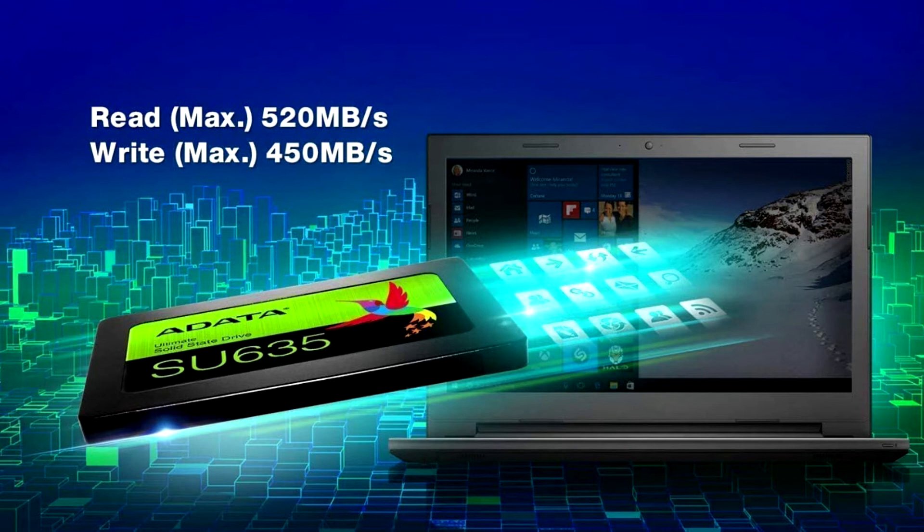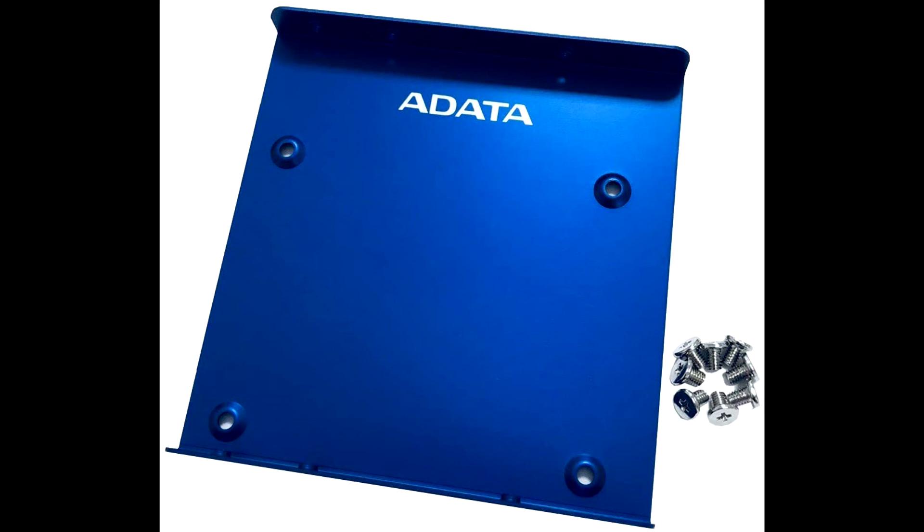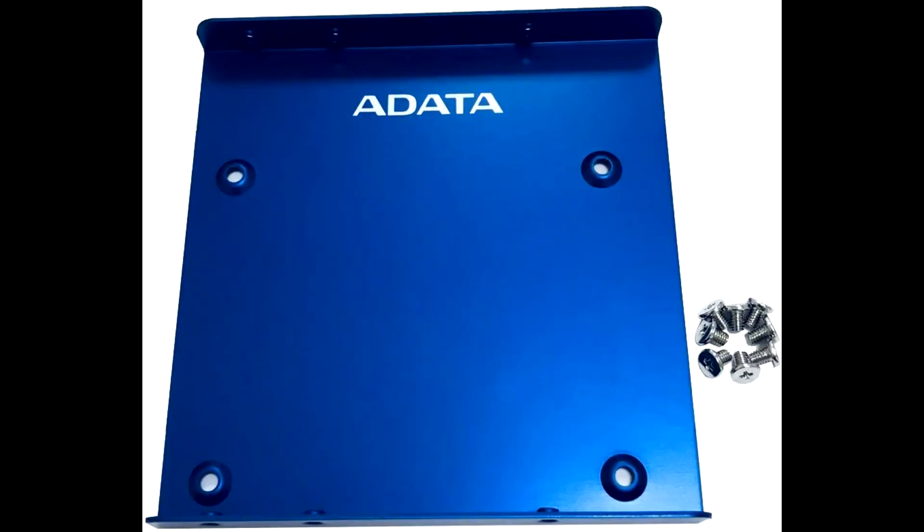The primary functions of the ADATA SU-635 solid state drive include faster bootups and shutdowns, quick application loading and file transfer, and high performance. Therefore, it has become the best option for everyone. The company also provides 3-year warranty services for their product, making it the best option to give a try.